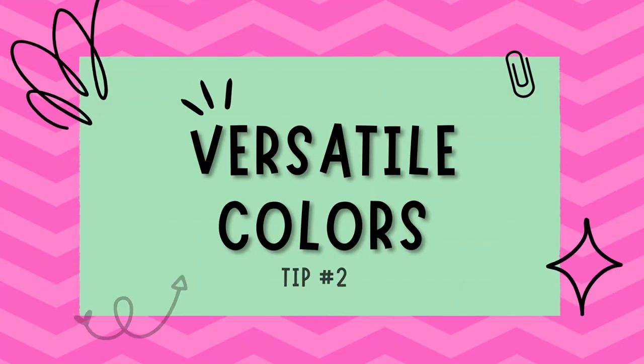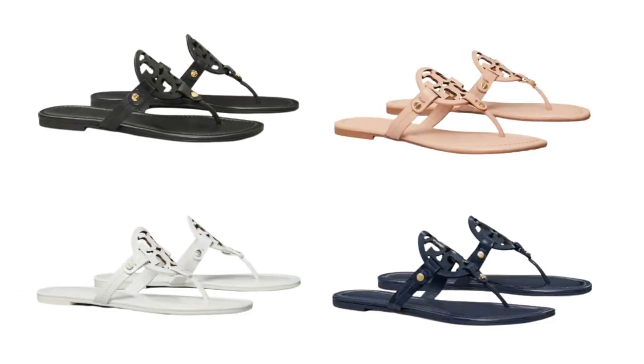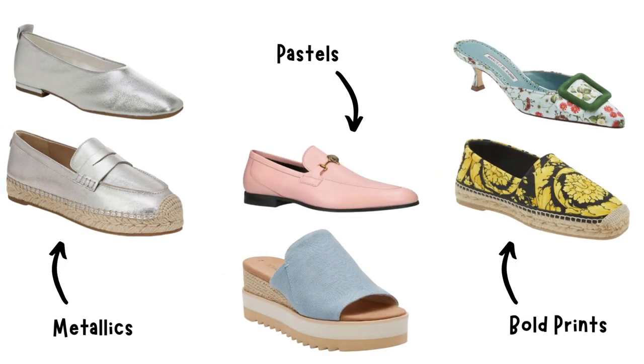Tip number two: choose versatile colors. When it comes to colors, versatility is key. Opt for neutral shades like black, beige, navy, and white for your flats and sandals, as they can easily be paired with various outfits. You can also add a pop of color with your shoes in metallics, pastels, or bold prints to make a statement.